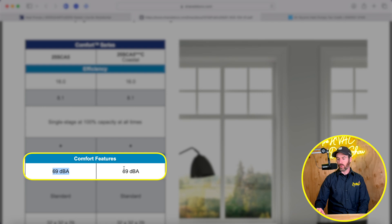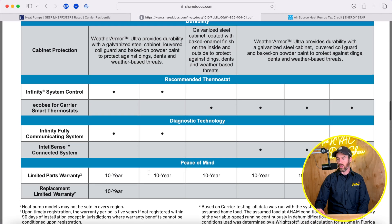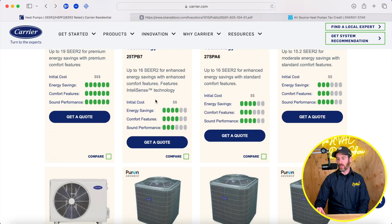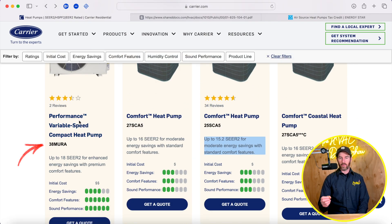Looking at the decibel ratings showing how loud the systems are when operating, the basic models are all around 70 decibels. But when you get to the 38 Miro and the Infinity systems, the decibel rating drops substantially — you're talking 51 to 55 decibels, an extremely quiet system. The 38 Miro is a side-discharge heat pump.